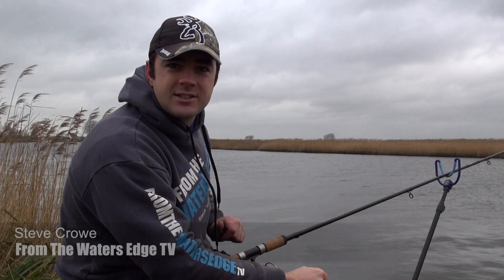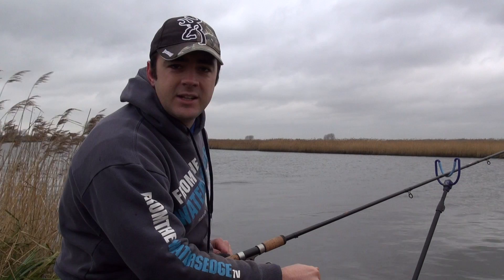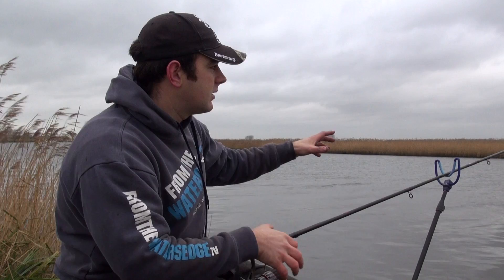Hello and welcome to another episode from the Water's Edge. Today you catch up with us on an unexpected session but hopefully one that could offer some great rewards. The reason why I say it's unexpected is because we're on the 2nd of January, well into winter, and we're on the River Yair, which for this time of year you'd expect these fish to have gone. Normally in winter, the fish would migrate into perhaps boat yards and hold up into big shoal areas.